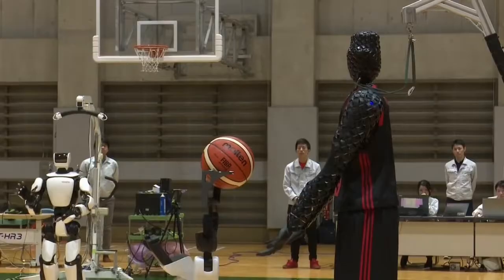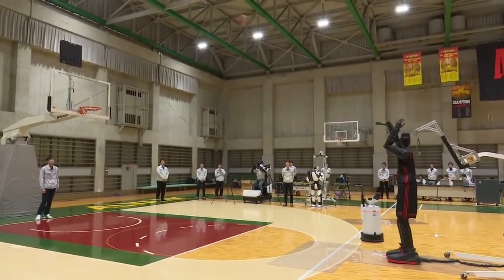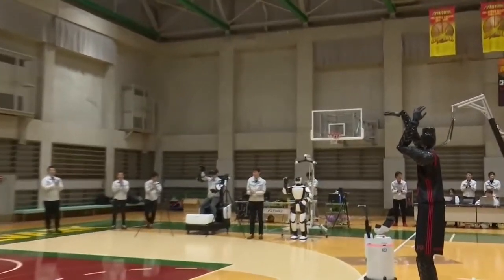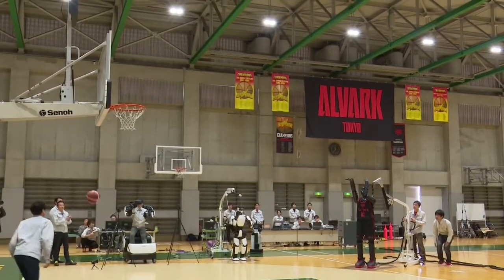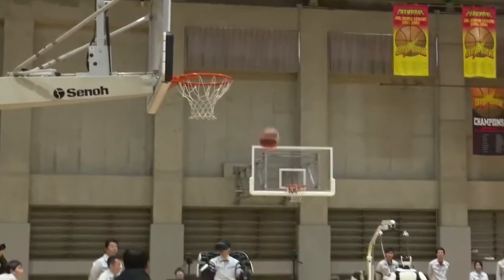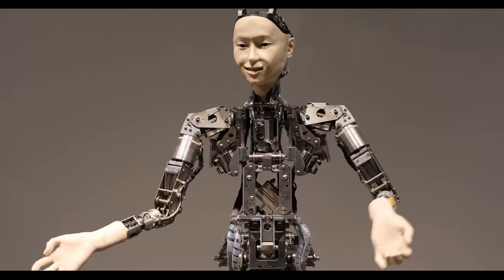It's unclear how much of its movement is autonomous and whether someone steers it where it needs to go. However, the robot's name CUE is meant to hint at greater technology to come in the future, according to Toyota. It's not the only robot at the Olympics — Toyota also created machines to transport people and to retrieve balls in throwing events.